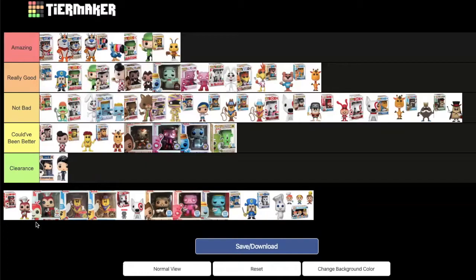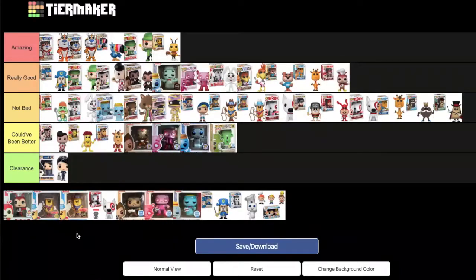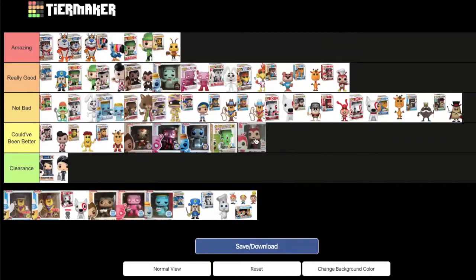Two Jolly Bee pops are discussed: a normal variant and a 4,000-piece metallic exclusive from the Philippines — likely sold at Jolly Bee restaurants. MD doesn't know the character well but places the common one at the end of 'really good,' and the metallic version at the end of 'could have been better,' noting the Cosmic Captain Crunch is better than the metallic Jolly Bee.